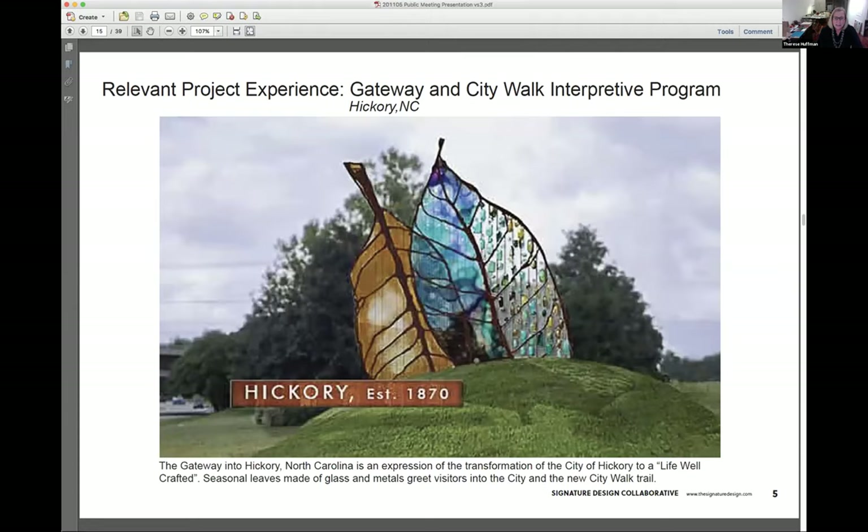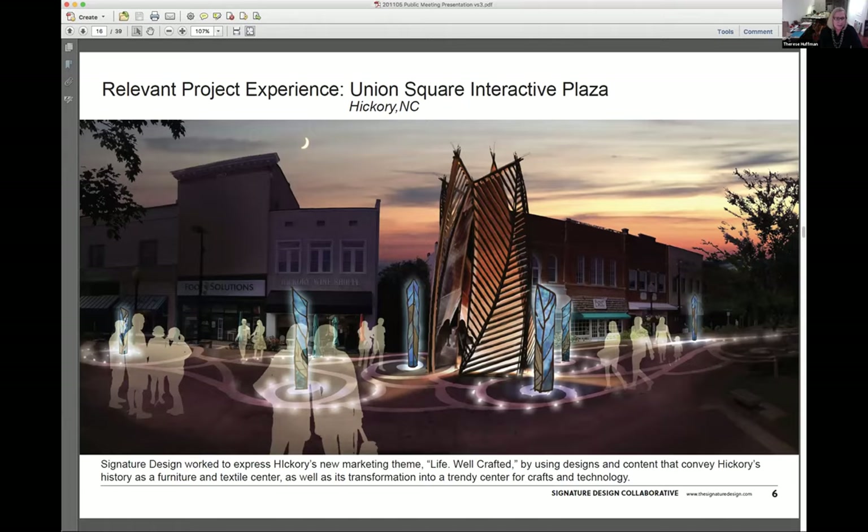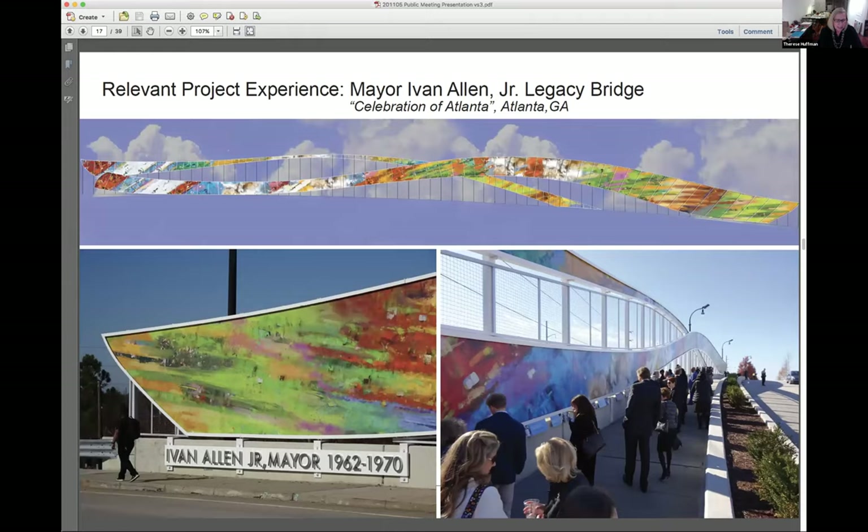The gateway into Hickory, North Carolina is an expression of the transformation of the city to a life well-crafted. Seasonal leaves made and blast in metal street visitors into the city and the new city walk trail. Hickory's Union Square: Signature Design worked to express Hickory's new marketing theme, life well-crafted, by using designs and content that convey Hickory's history as a furniture and textile center, as well as its transformation into a trendy center for crafts and technology. Activating the square are kaleidoscopes that spin and reflect colors and patterns, and in the center, a human kaleidoscope lined with mirrors.